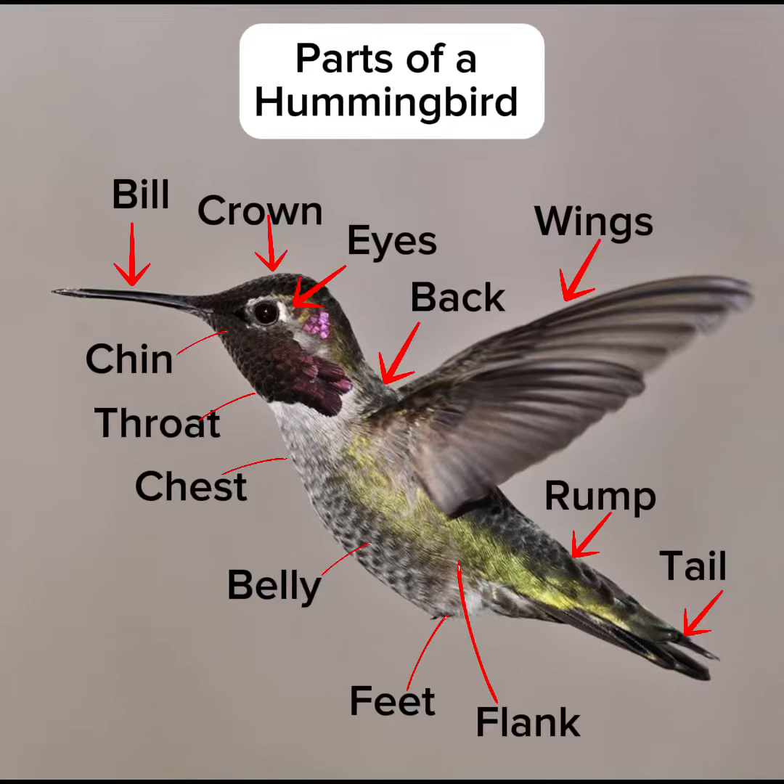As we look at the parts of a hummingbird, consider the following facts. Hummingbirds' eyes are large and have more rods and cones than human eyes, allowing the birds to see color better than we do in ultraviolet light.